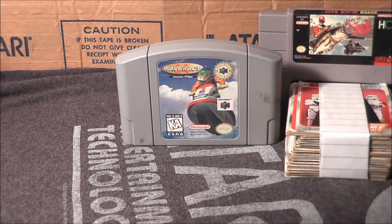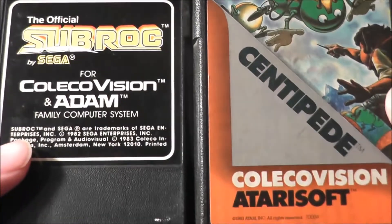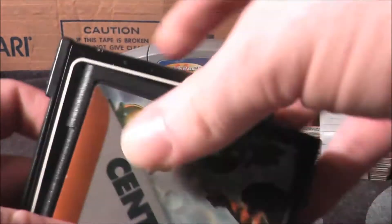Got a couple of ColecoVision games. I don't have a ColecoVision yet, but whenever I have a chance to pick up games in a situation like this I go ahead and do it. These are two I don't have in my collection: Centipede and Sub Roc, and maybe one day I'll get a ColecoVision and I can play them.